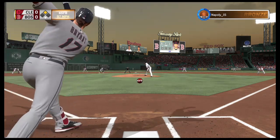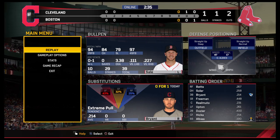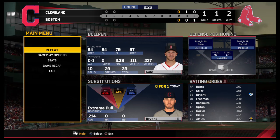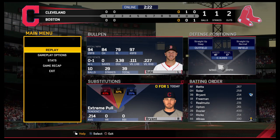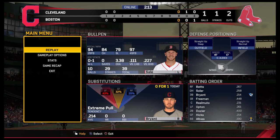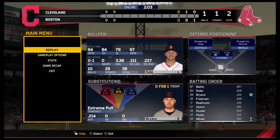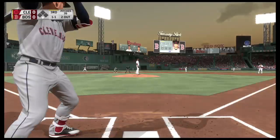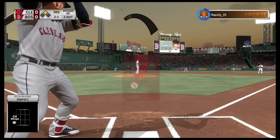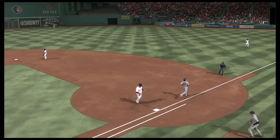Chris Bryant in with two away as he takes a ball, 1-0 — swung on and missed, one and one. Good lead off second there. Now the pitch — good changeup, just missed inside. He's set, and the 2-1 pitch — hard hit ball to short, fielded cleanly, throw in the dirt but a good scoop at first. Saves an error as this side is retired.